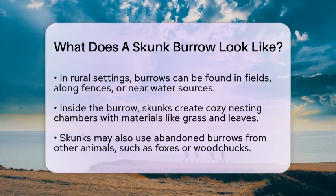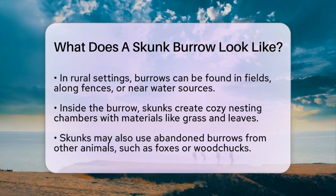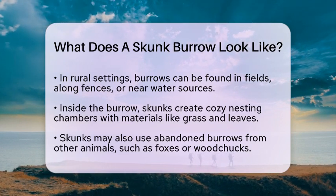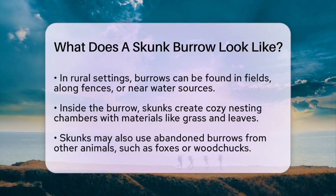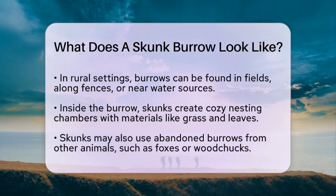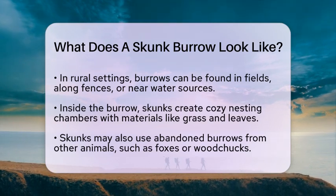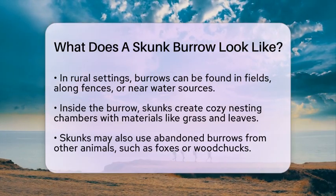From an ecosystem perspective, skunk burrows are a natural part of the environment. They provide shelter for skunks and other wildlife and contribute to soil health. You can find these burrows in both rural and urban settings. Skunks prefer areas with some cover, like bushes, trees, or tall grass, and they tend to be more active near water sources. Their presence can indicate a healthy, biodiverse environment as they help control insect and rodent populations.